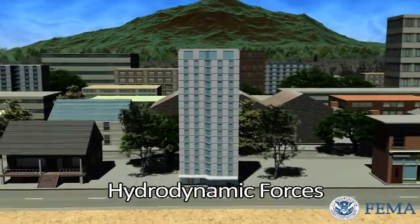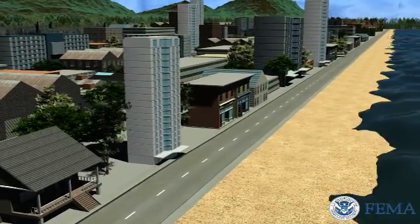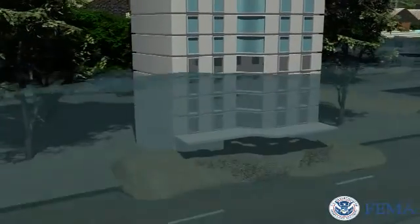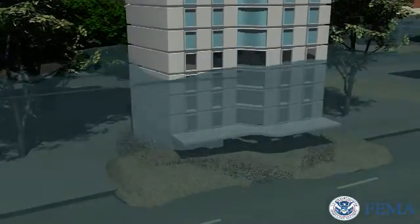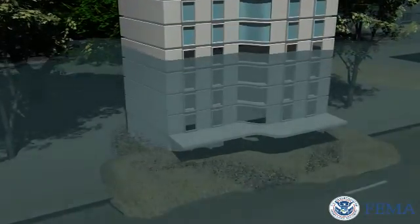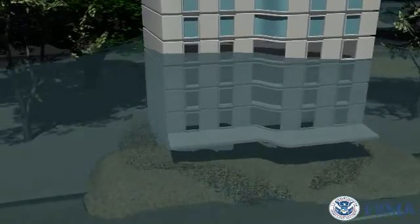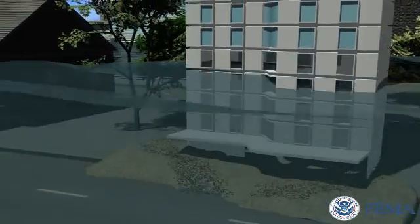Hydrodynamic forces, also known as drag forces, are caused by the flow of water moving at moderate to high velocity. Fluid density, as the underlying sediment is shaken up in a tsunami, and the speed of this flow, as well as the structure's geometry, are all factors to consider when calculating the hydrodynamic load on a structure. It is a combination of the pressure from the moving mass of water and the friction generated as the water flows around the structure or component.